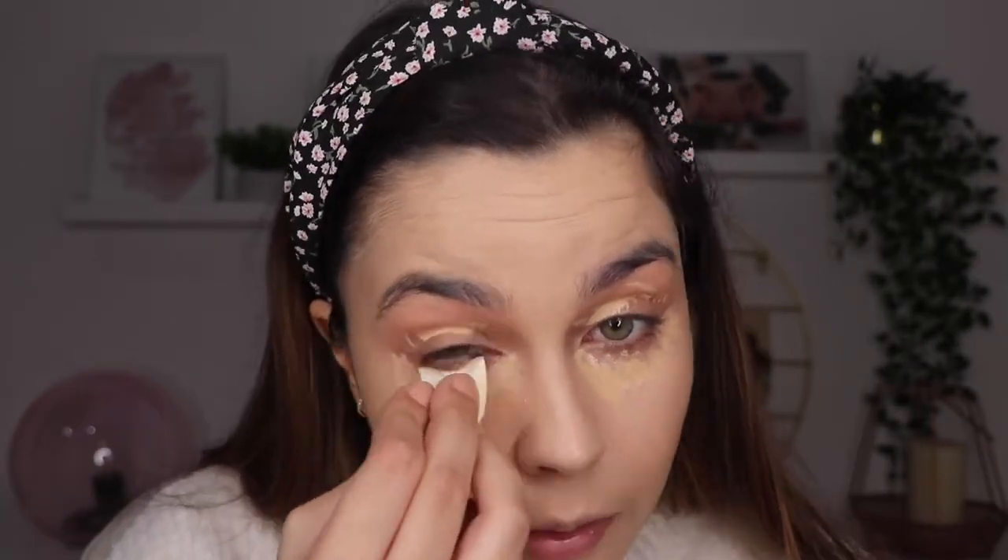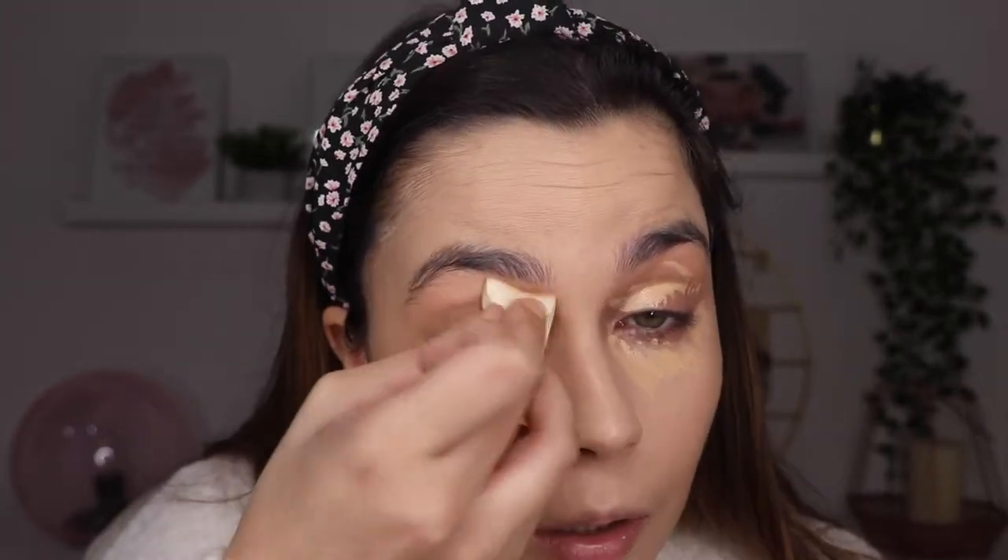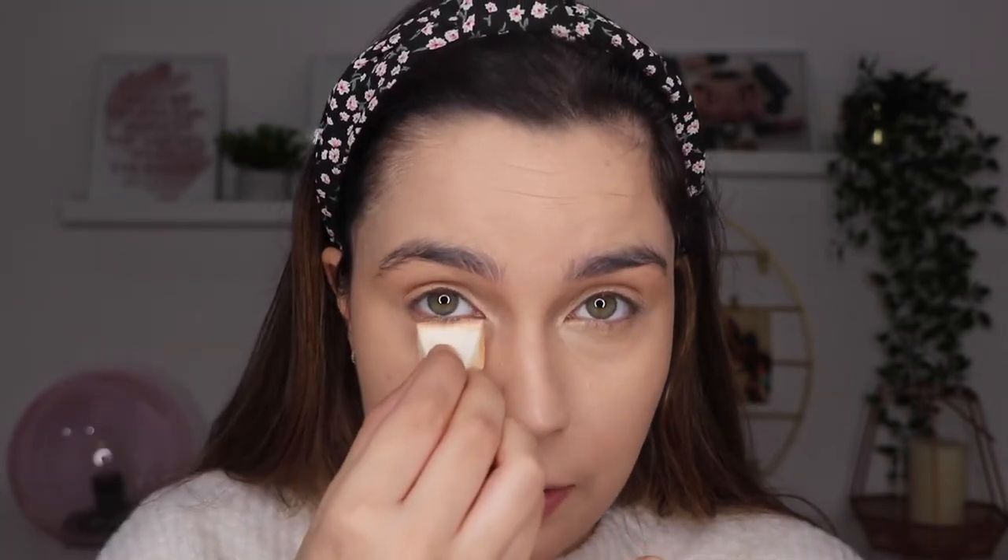Now let's apply the concealer — I'm also going to use the sponge to see how it works. I like it even more for applying concealer, because this part of the sponge is smaller, so you can get very close to the eye and get all of that area covered. I'm going to finish the other parts of the makeup and come right back to test the last two products.